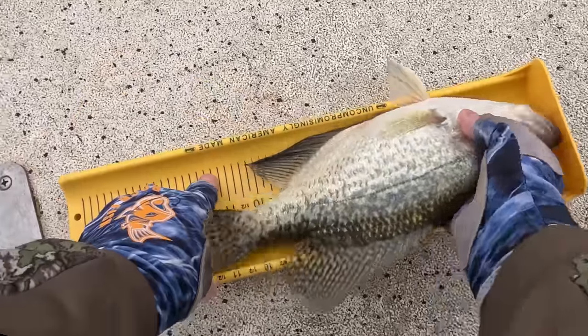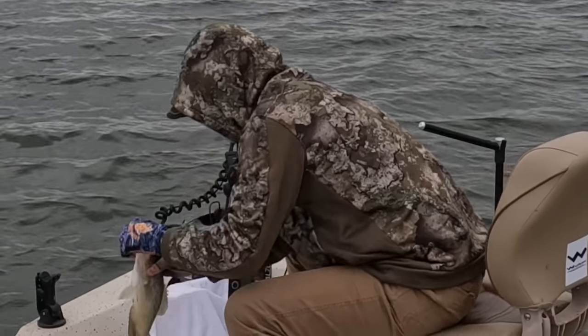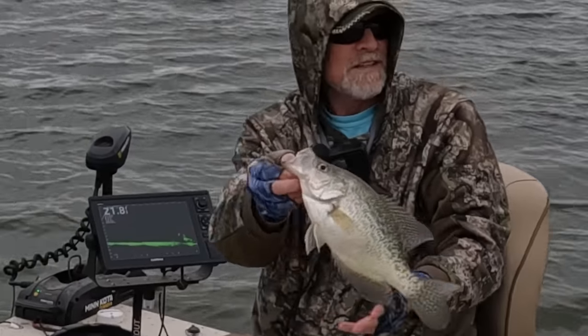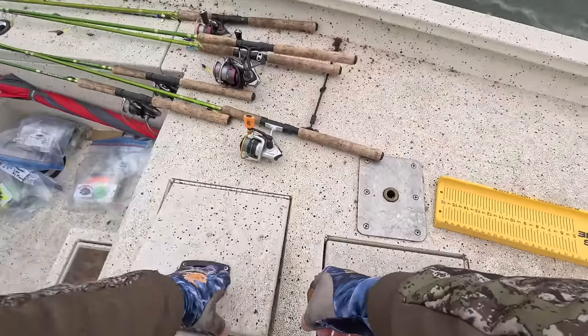We are going to use you for nutritional purposes. 13 and a half inch black crappie. Yes. Get in there right up in there.